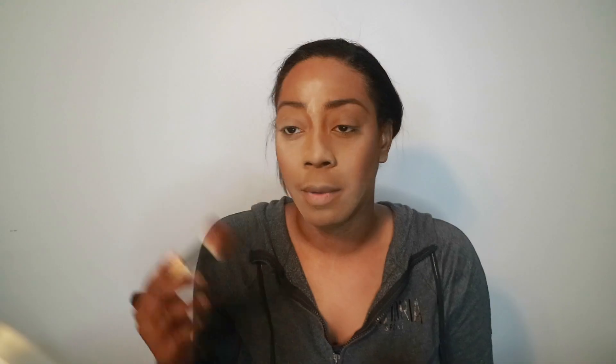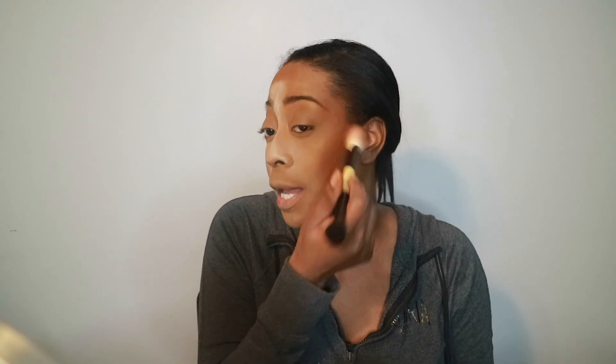Now I'm going to move on to bronzer — this is kind of a new thing for me. This is the Fenty Beauty Sun Stalker bronzer in the shade Mocha Mommy, which I believe is the darkest shade. I'm going to use a little angle brush, pick up some product, and go into the hollows of my cheeks. If you blend upwards, that gives you a snatched look. I get my temples too. Normally I don't have this much powder on my face, but when I really want it to last all day, this is my look.